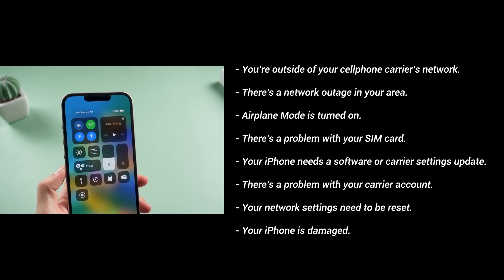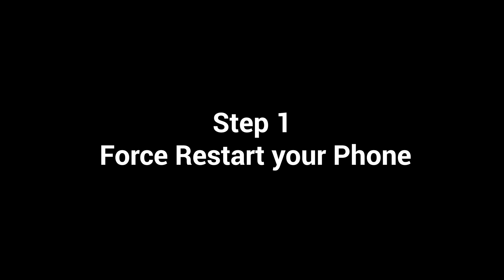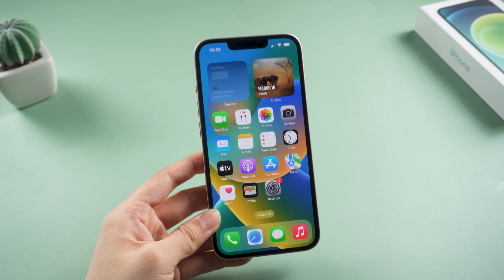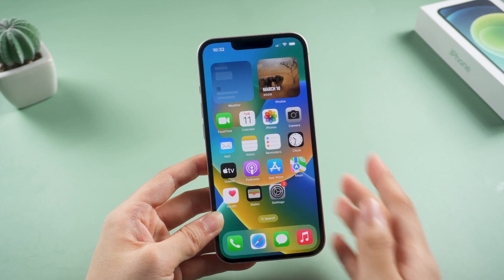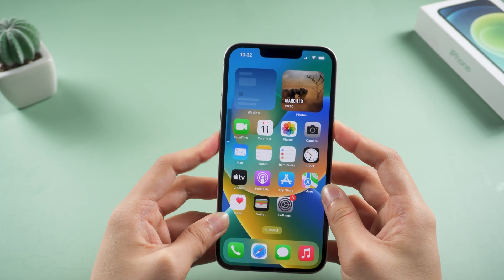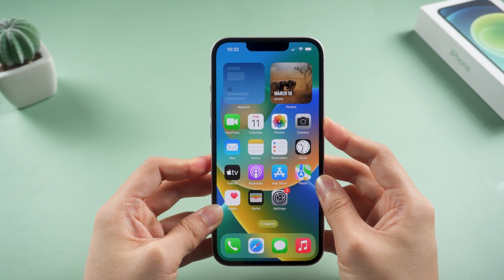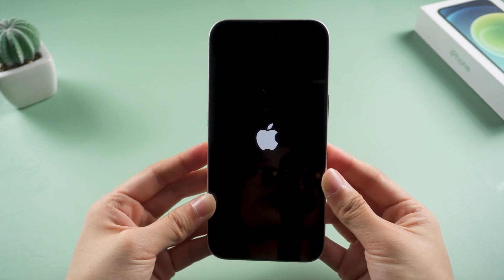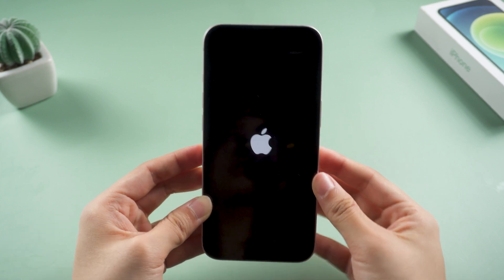Let's start with Step 1: Force Restart Your Phone. Many common update problems can be solved by force restarting the iPhone. For iPhone 13 Pro, press volume up, then volume down, and quickly press and hold the power button. Keep pressing till the Apple logo shows up. Now you can check if the problem is solved.